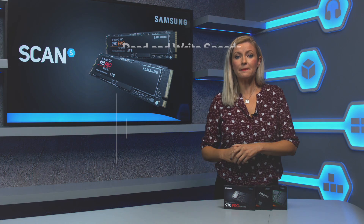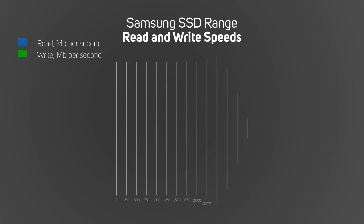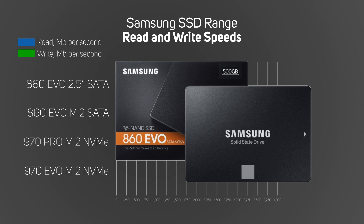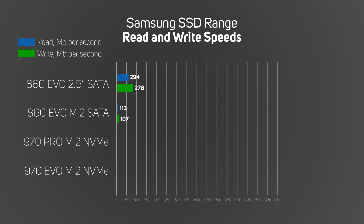Well, let's find out. For this comparison, we're going to take four SSDs that are available right now. There's the trusty SATA 3 2.5 inch — we're going to use the Samsung 860 Evo, which is the latest in the range and is widely regarded as one of the best out there right now, with read and write speeds of just over 500 megabits per second.